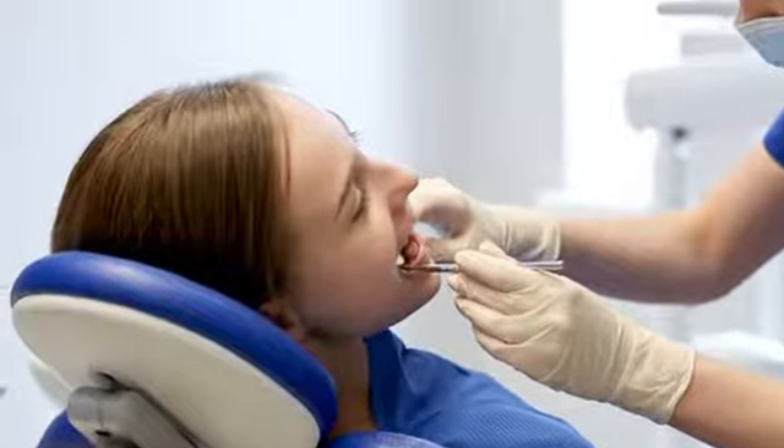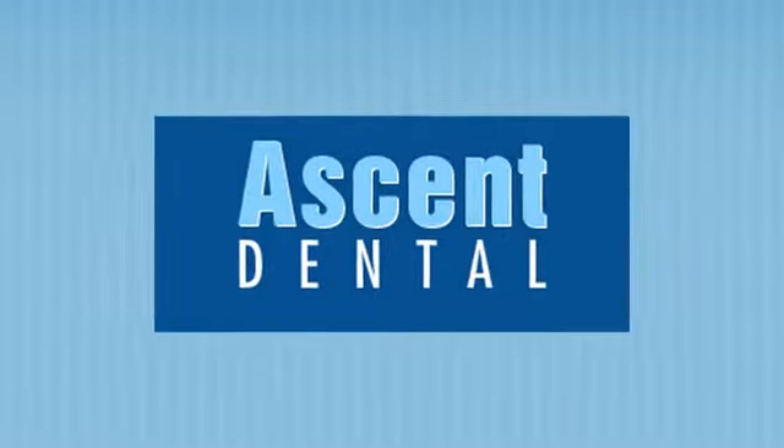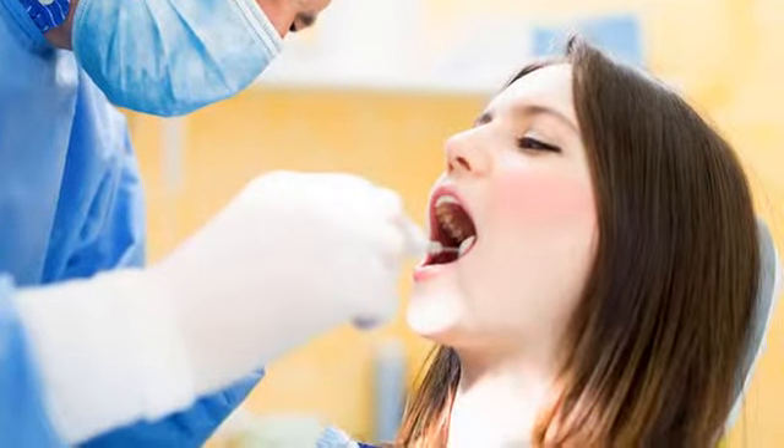A complete dental examination will be done on your first visit to Ascent Dental. Thereafter, you will need to come for regular checkup exams, which include examination of diagnostic x-rays, oral cancer screening, gum disease evaluation, examination of tooth decay, and examination of existing restorations.